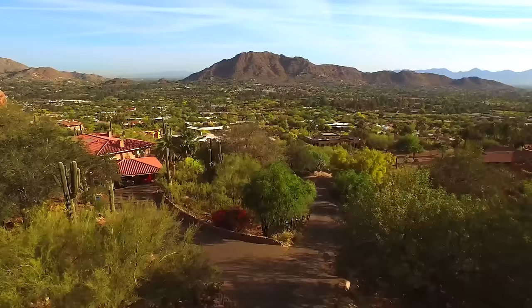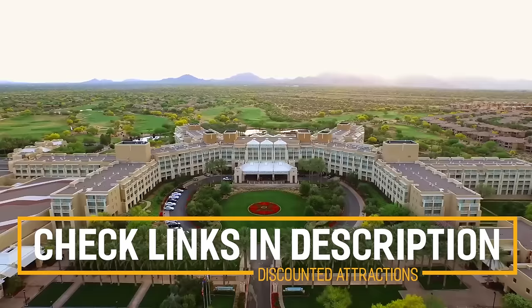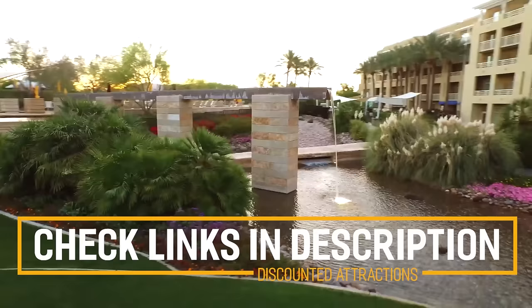Before we get into the top 10 things to do in Phoenix, we've included links in the description to various discount codes and links to resources of things to do, so make sure you check those out.